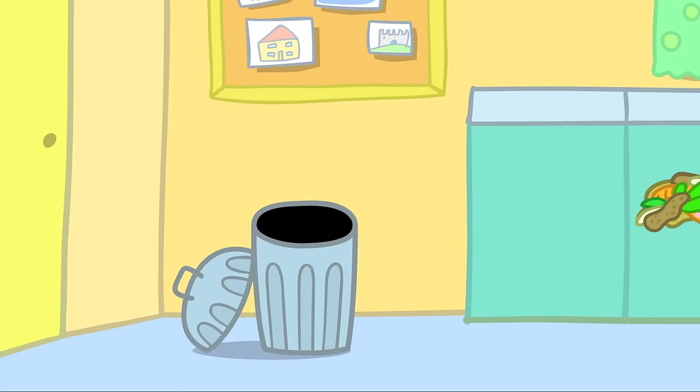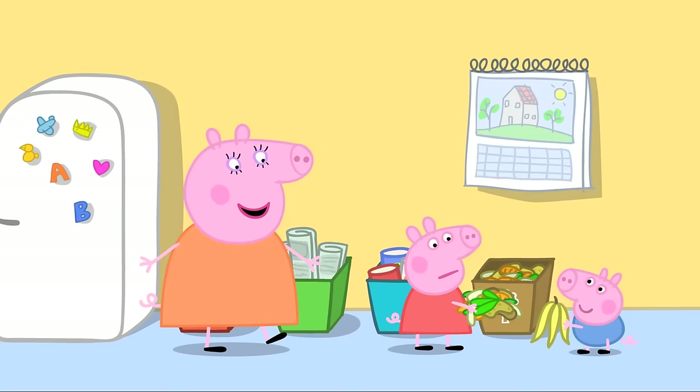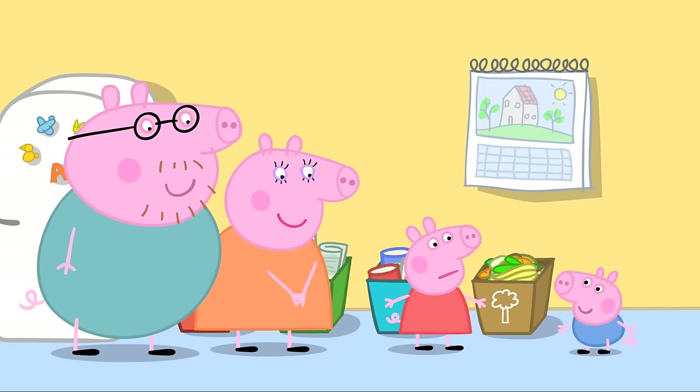Daddy stops Peppa, explaining that vegetable peelings don't go in the normal bin — they go in this brown bin. George spots a banana skin, and Daddy confirms there are onions, carrots, and all sorts of fruit and vegetable leftovers in the brown bin.